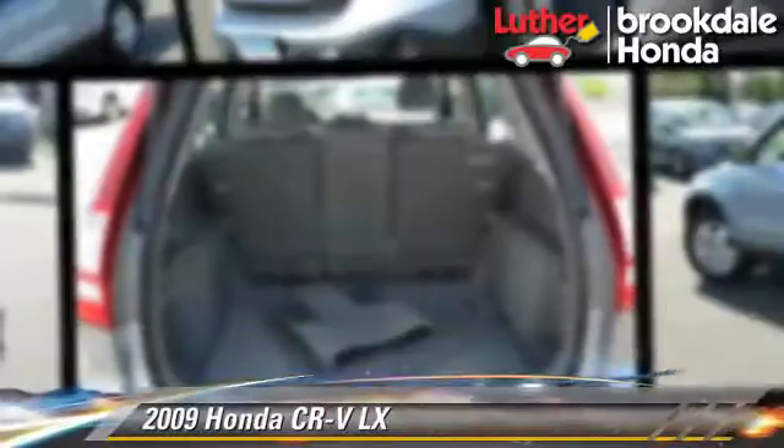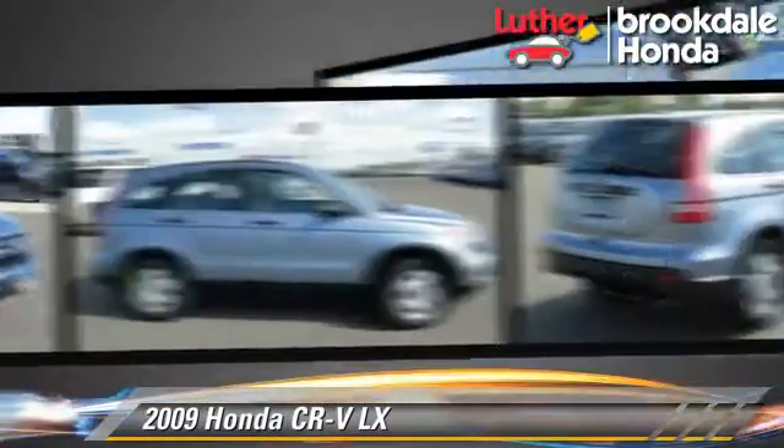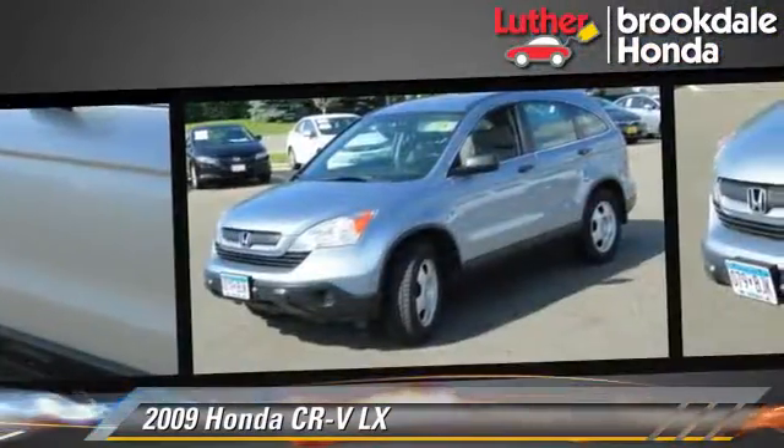The 2009 Honda CR-V LX, powered by a 2.4-liter 4-cylinder engine with a 5-speed automatic transmission. This vehicle gets up to 24 miles per gallon.